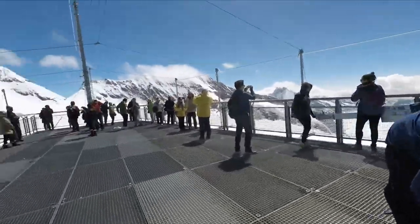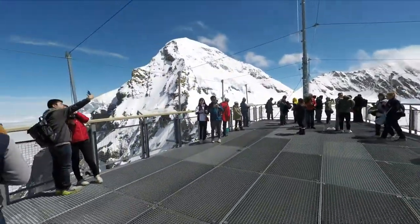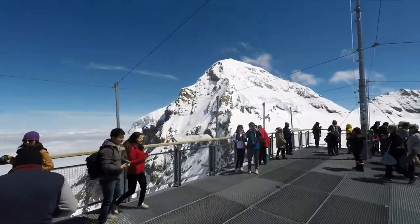The viewing platform is a decent size, and you can move around to view the panorama from here.